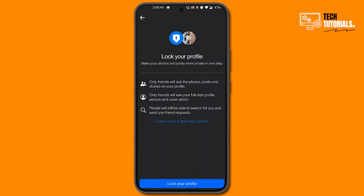Once you click on this blue Lock Your Profile button, your profile will be locked. Please note that after locking your profile, only friends will see the photos, posts, and stories on your profile. Only friends will see your full-sized profile and cover photo. People will still be able to search for you and send you friend requests.